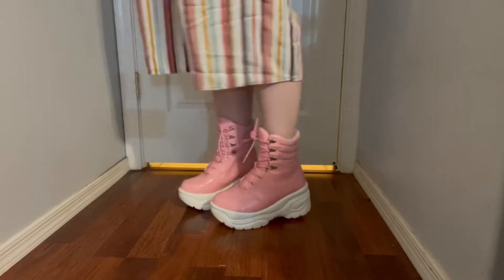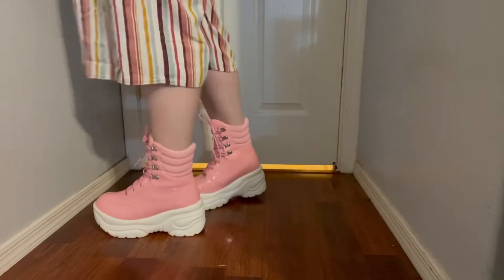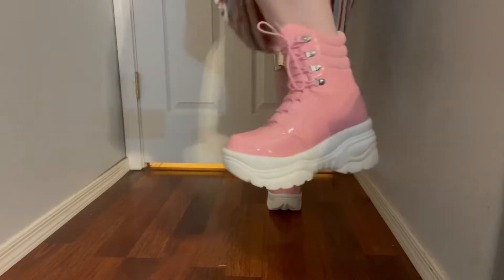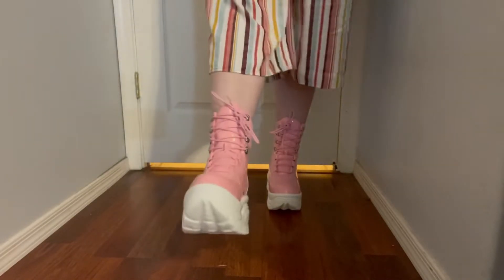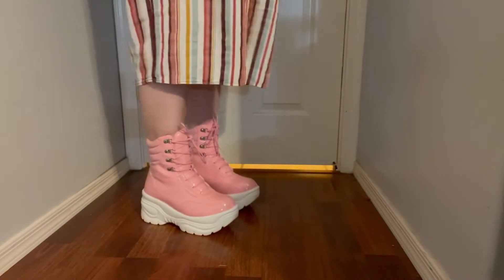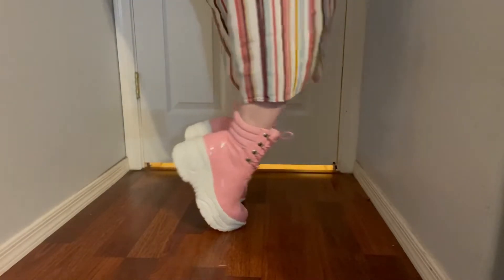We're debating on this pair but I think I can style them, and if I can't we'll get rid of them. Once I tried them on I felt better about them. Out of all three, I feel like these are most my style because I go for bright colors and more pastels, so I think I'm gonna keep these — I have high hopes for what we can do with them.